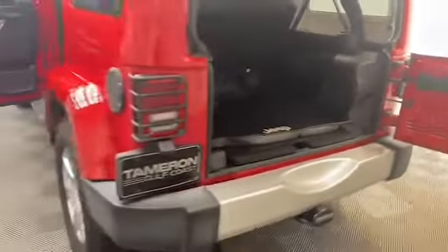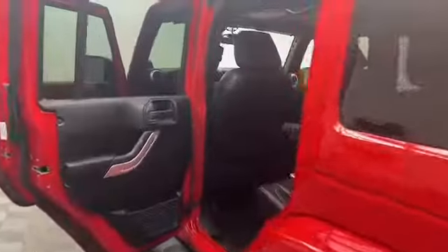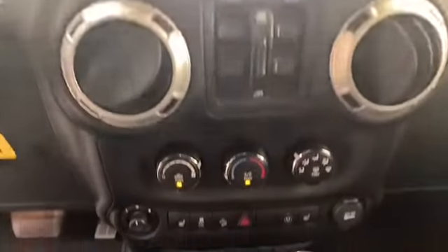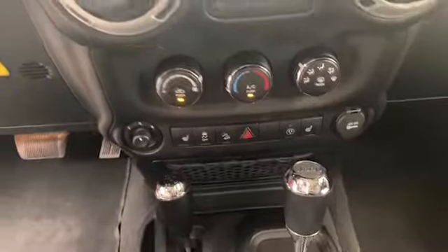Inside you'll find comfortable seating for five with heated front seats, power windows and door locks, and an auto-dimming rearview mirror. The 6.5-inch LCD display is preloaded with navigation and has Bluetooth to keep you connected.